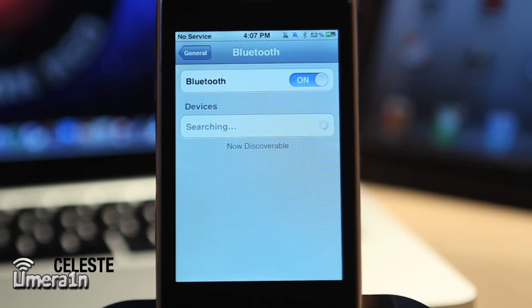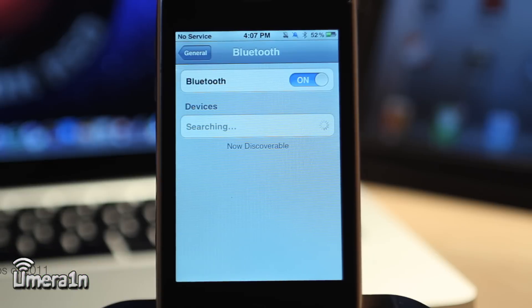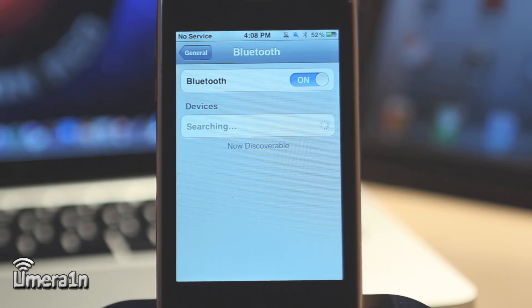The next app is called Celeste. Celeste allows you to take Bluetooth data file transfers from any iPhone to any other device with Bluetooth. It doesn't have to be an iPhone — it could be an Android phone or something like that. It doesn't matter what device it is; Celeste will make it happen.